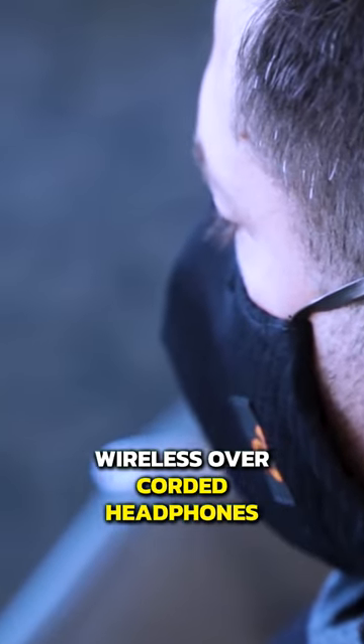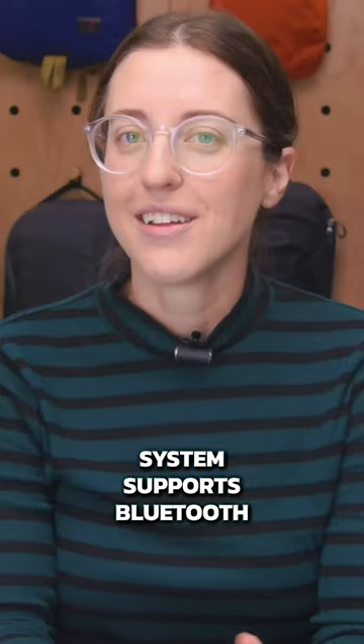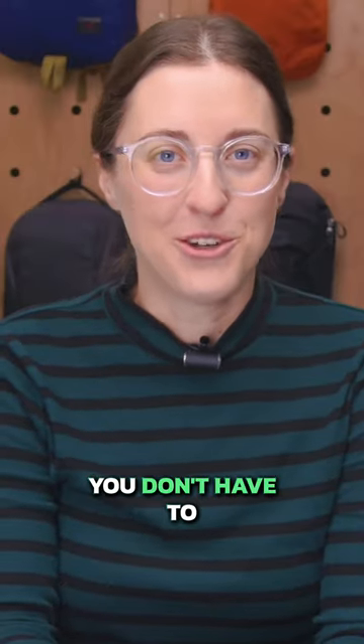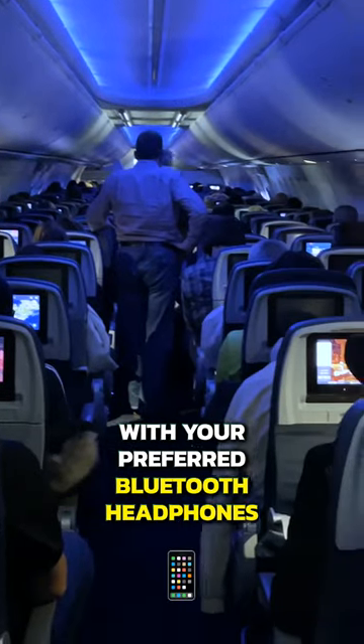While most of us prefer using wireless over-corded headphones, not every plane entertainment system supports Bluetooth. Luckily, this little dongle makes it so that you don't have to be tied to your seat. It plugs into the headphone jack so you can watch an in-flight movie with your preferred Bluetooth headphones.